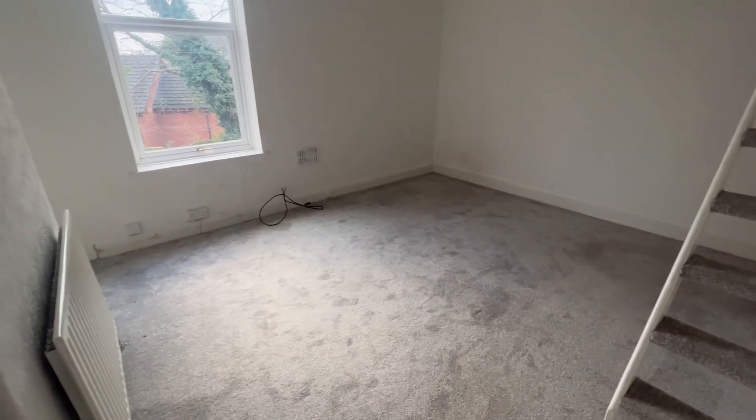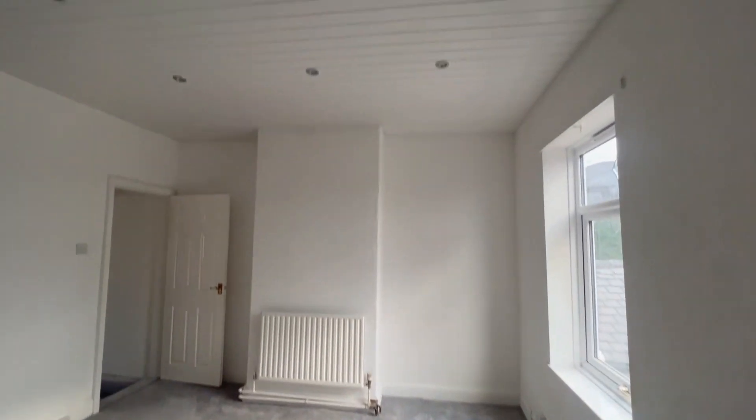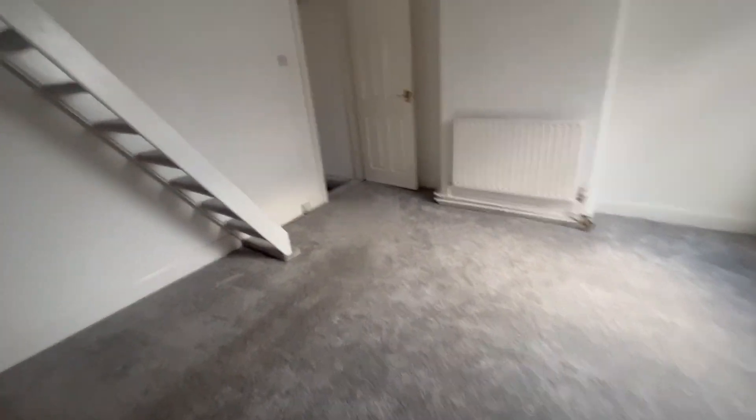It could be used as an en suite here as well. And then there's a loft up here — I'm going to stop the video.